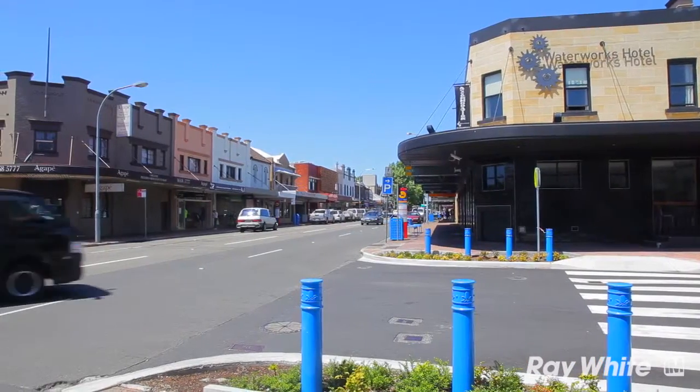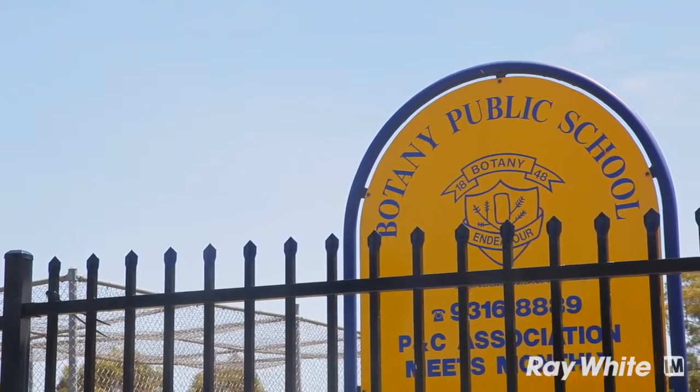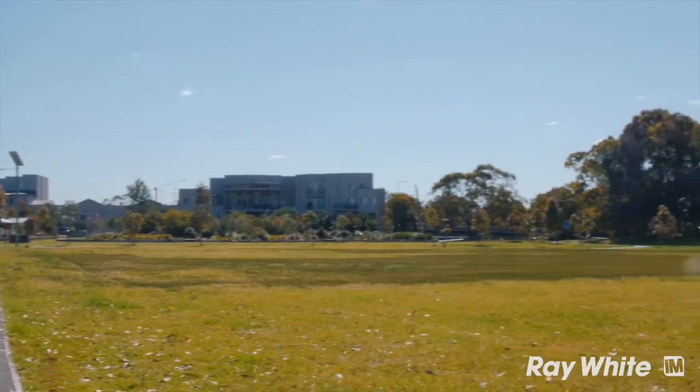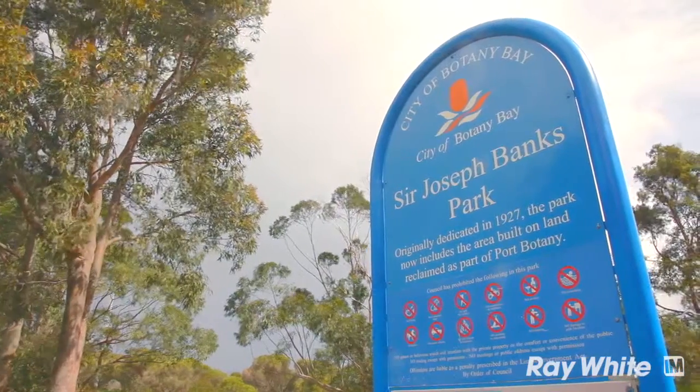The Botany area is an ever-changing market with an enormous amount of redevelopment over the past 15 to 20 years, with a lot of residential housing rezoning bringing with it a new chapter in Botany's steeped history.